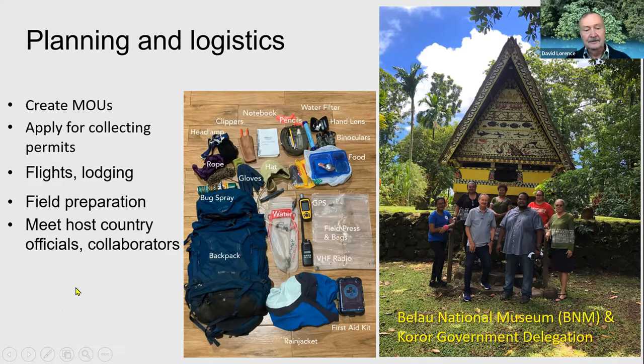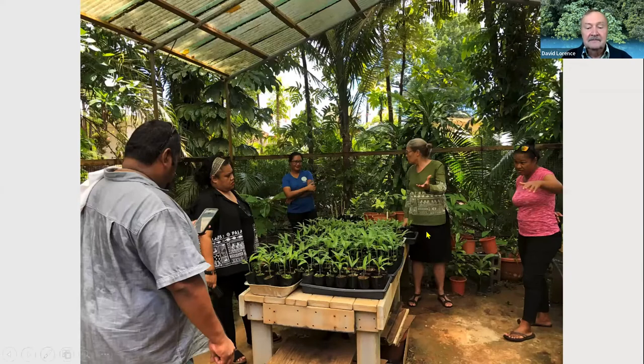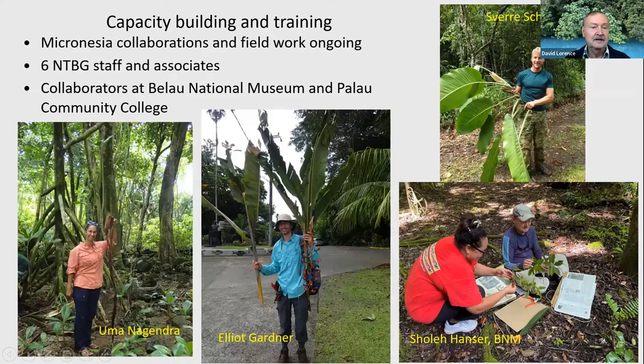Meeting with the local officials once you arrive in the country is also important. Here we are in Palau at the National Museum and Botanical Garden meeting with some representatives from the Koror State, as well as the National Museum's director and head of the herbarium. She showed us some of the rare plants, including a palm species being propagated for reintroduction and outplanting. There's a lot of conservation action actually going on in Palau.